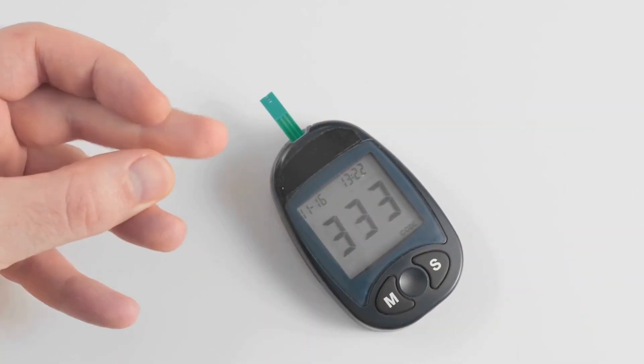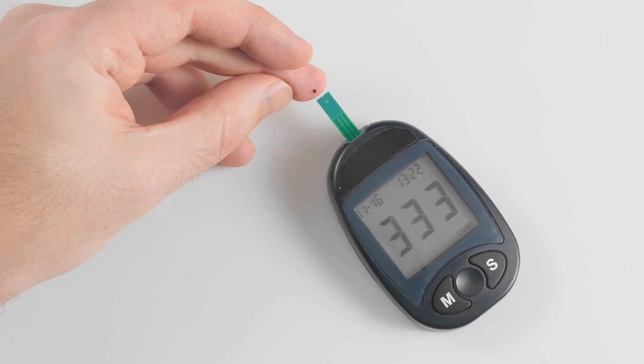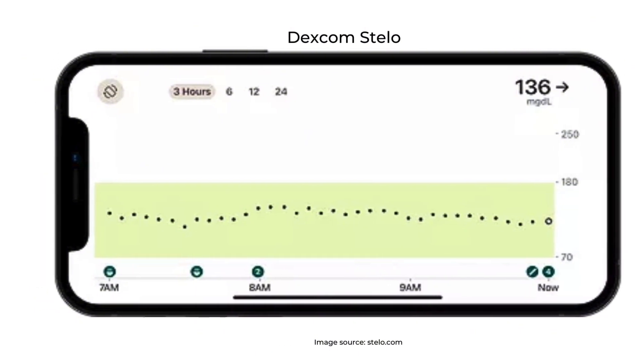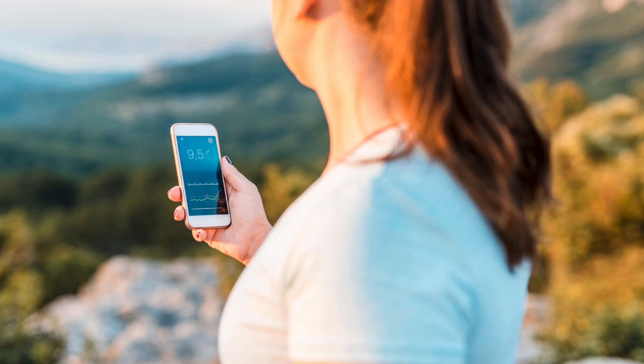Continuous glucose monitoring systems are advanced devices that track your body's glucose levels 24/7 through a small sensor usually placed on the back of the arm. Unlike traditional finger stick tests, which only give you a one-time snapshot of your glucose level, CGMs give you a full picture of how your glucose levels change throughout the day. Typically the sensors take a reading every 1 to 15 minutes depending on the specific brand, and transmit that data directly to an app on your smartphone or a dedicated reader.